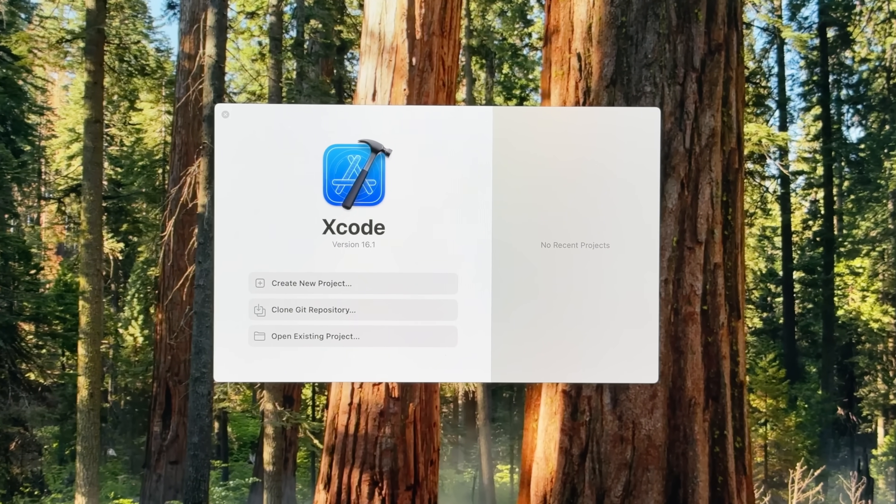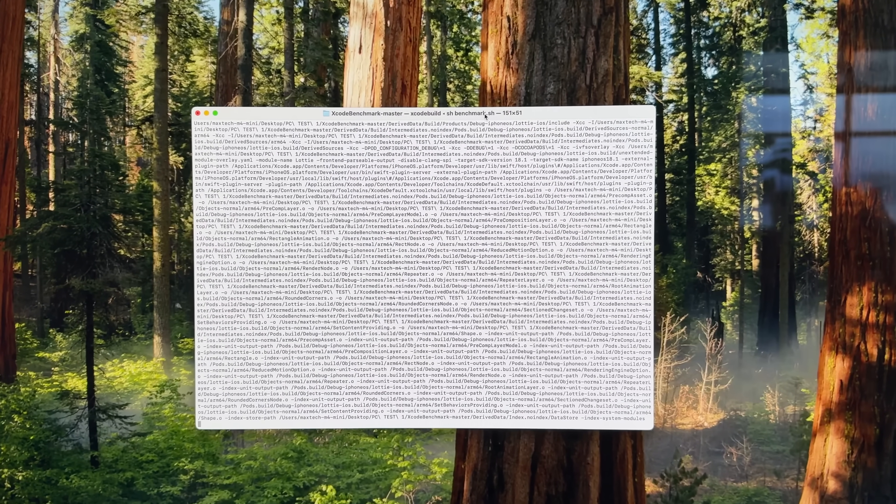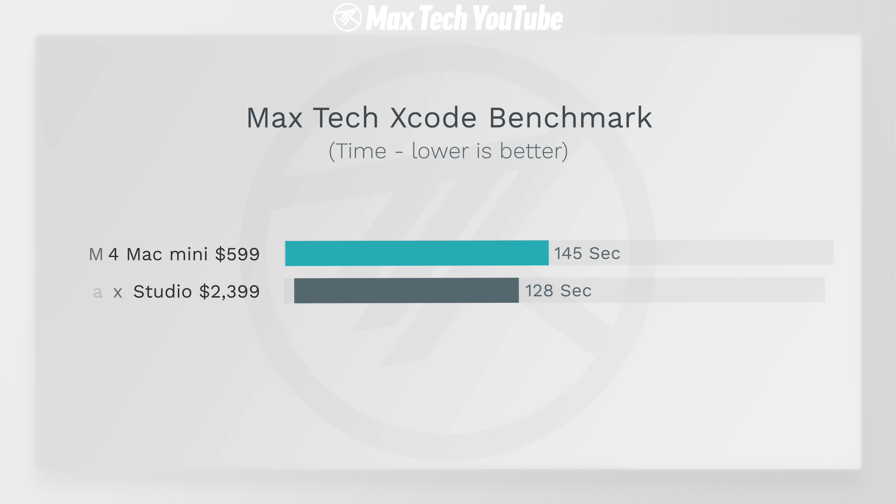How does that translate to real-world performance? We tested Xcode for programmers, and here the M4 was slower, but not by a big difference — only 17 seconds slower. When you consider the price difference — literally four times less money, $600 instead of $2,400 — and it's only 17 seconds slower, that is very impressive. You could buy four of these for the same price.